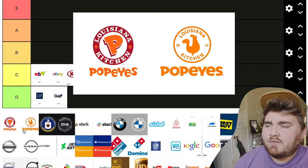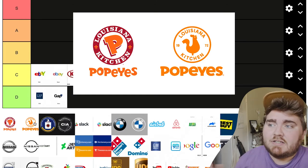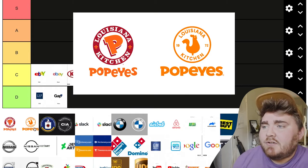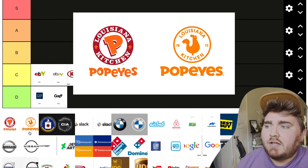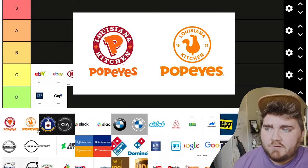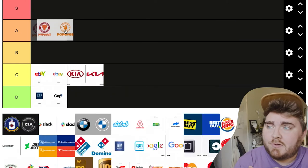Popeyes. This one's kind of controversial — whenever I put it in my TikToks, people either really loved the new one or really hated it. I personally really like the new one. The old one is just a P inside a circle that doesn't really have anything to do with Popeyes. The new one is a lot cleaner, it has a chicken — which they're known for — so right away you know what you're going to get. The old font was kind of cartoonish and weird, and the new one is still fun and playful but a lot simpler and easier to read. I'm going to put this one in A tier.